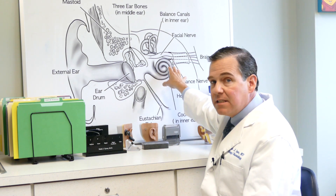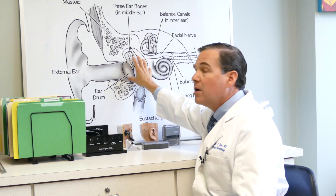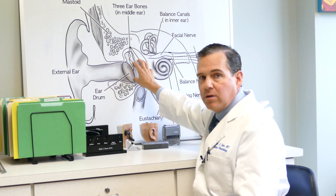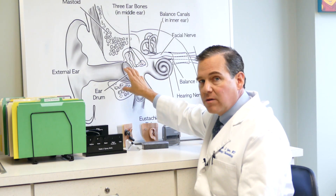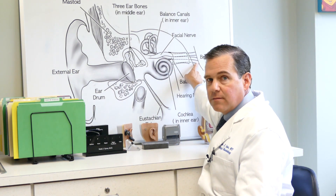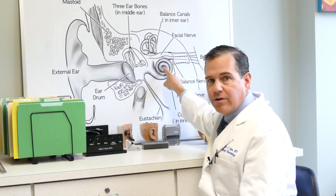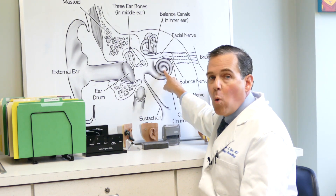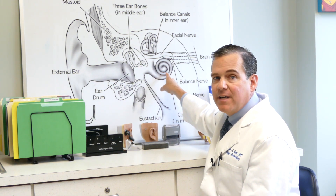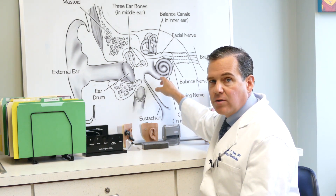A sudden conductive hearing loss is a problem in the ear canal, eardrum, or where the ear bones are. The two most common causes are wax in the ear canal or fluid in the middle ear. A sudden sensorineural hearing loss occurs where the hearing organ is or along the nerve. We believe the most common causes are either a virus that attacks your inner ear — the cochlea — or a blood supply problem to the inner ear. There is a single vessel that feeds the inner ear, and if that becomes blocked, you can get a hearing loss.